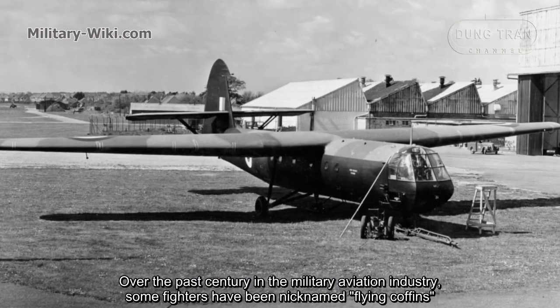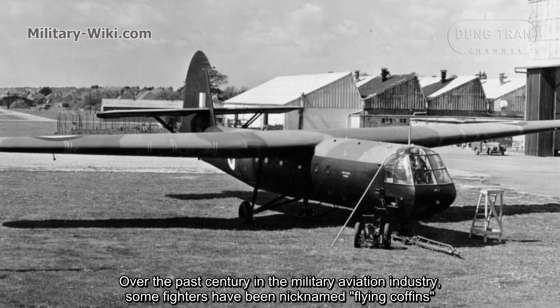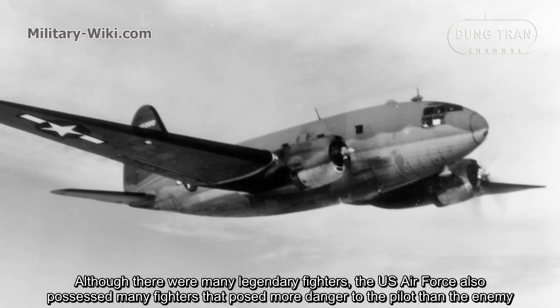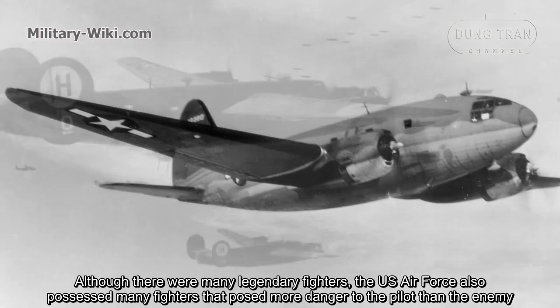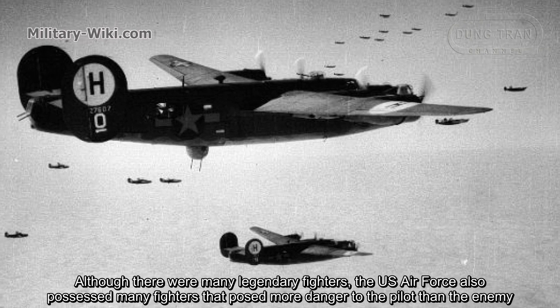Over the past century in the military aviation industry, some fighters have been nicknamed Flying Coffins. Although there were many legendary fighters, the U.S. efforts also possessed many fighters that posed more danger to the pilot than the enemy.